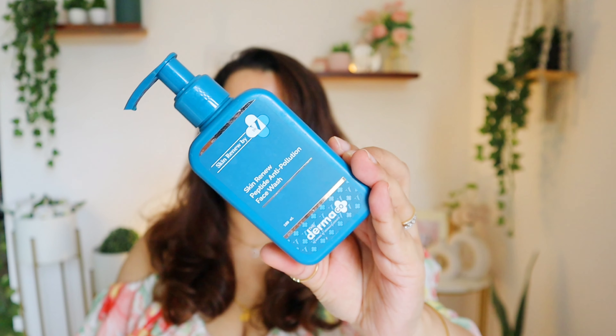Next is again from Derma Co, but this one is from their Skin Renew by Dr. V range — the Skin Renew Peptide Anti-Pollution Face Wash. I absolutely love it. The texture is really amazing; it has a nice thick gel texture which makes a rich foam and has a clean feel. It has suited my skin perfectly, like CeraVe works for me. Definitely going to repurchase this one — highly recommend it.